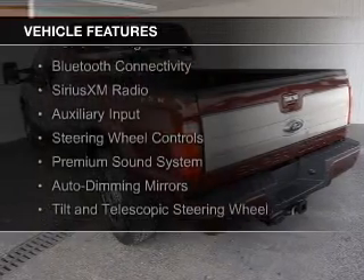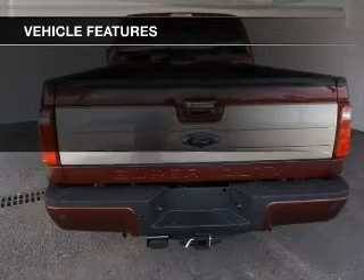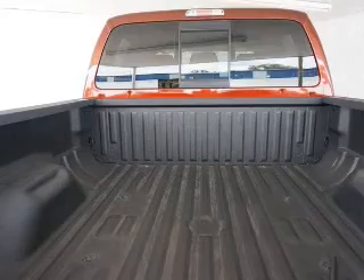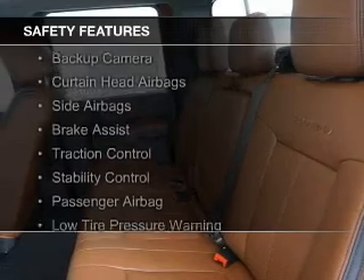leather seats, power folding mirrors, Bluetooth connectivity, Sirius XM satellite radio, an auxiliary input, steering wheel controls, a premium sound system, auto dimming mirrors, and a tilt and telescopic steering wheel.